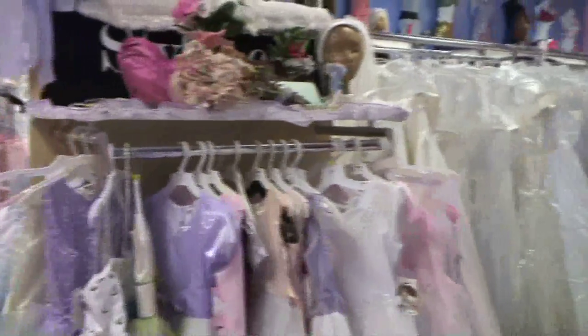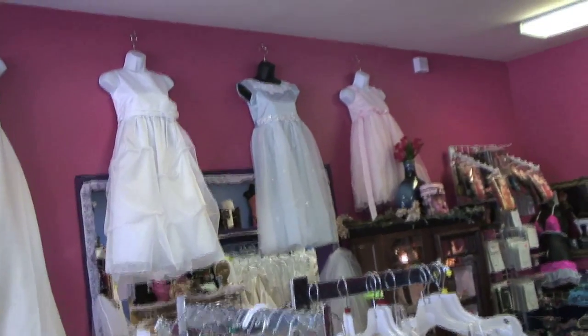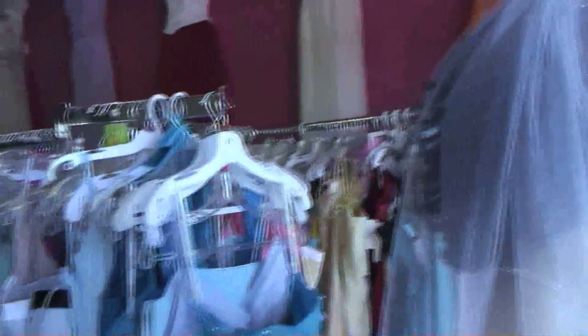And we haven't forgotten the flower girl. We have plenty of coordinating dresses for her and the ever-important Mother of the Bride also.